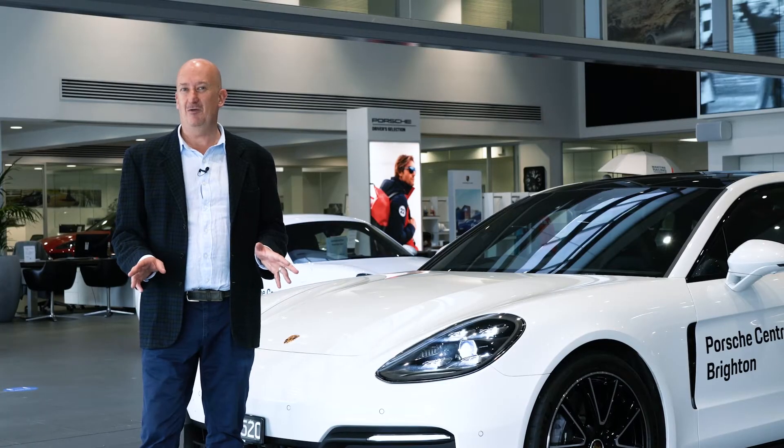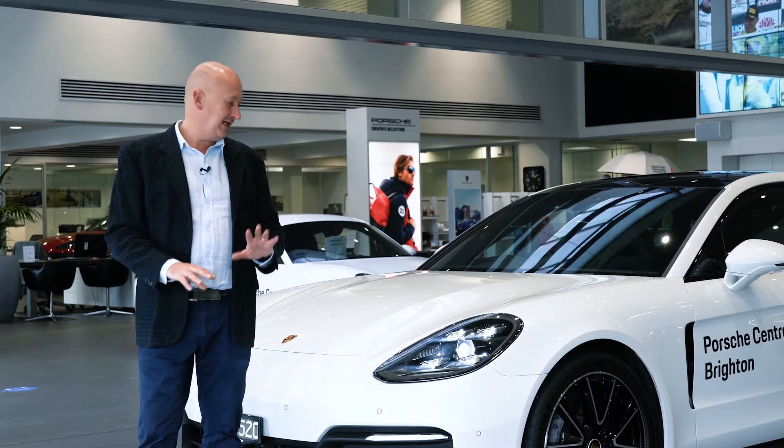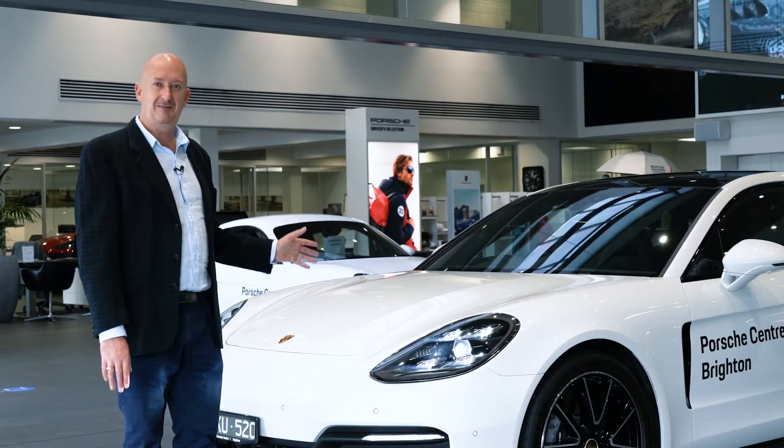My name is Pike Peters, welcome to Porsche Centre Brighton. Today we're going to have a look at the latest Porsche Panamera.